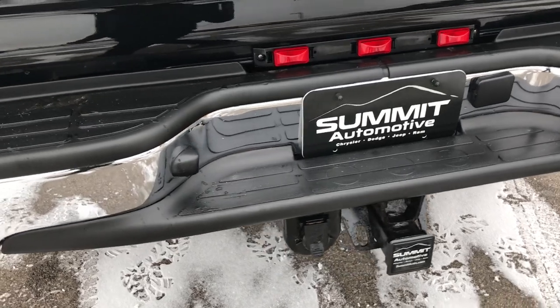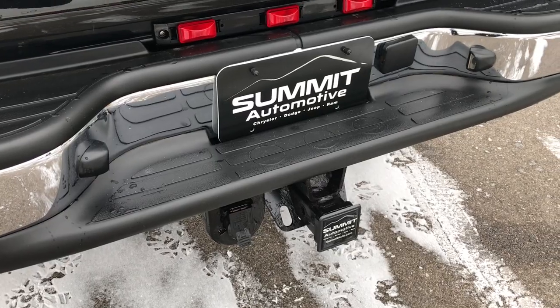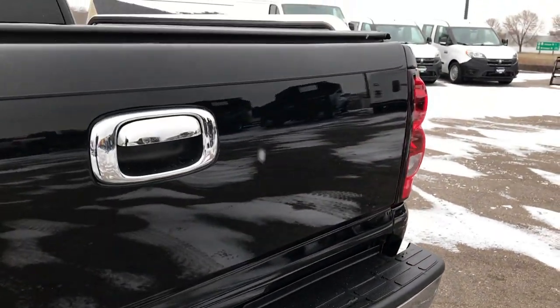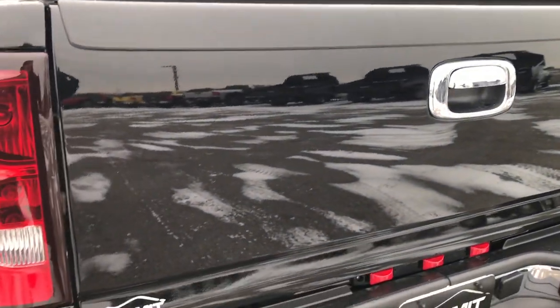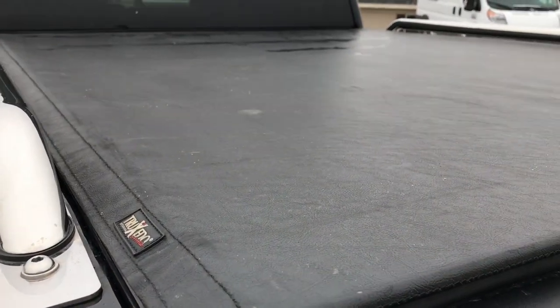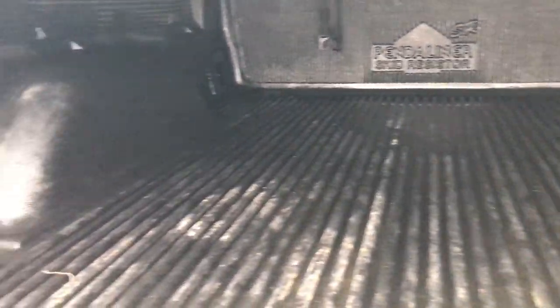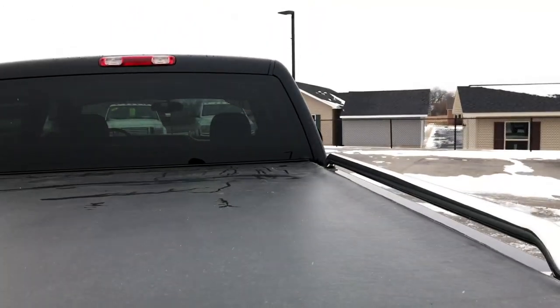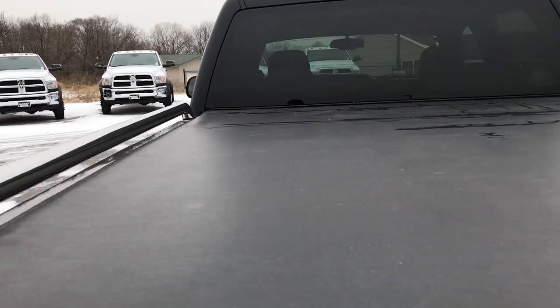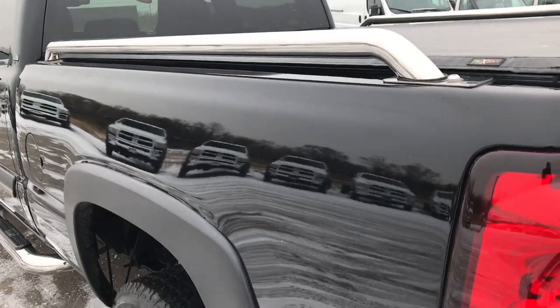As we go around to the back, the rear bumper is in absolutely perfect condition. Full towing package which includes a receiver hitch and 7-pin wiring. Tailgate is in excellent shape, didn't see any dents or dings on that, and it has a TruXedo soft roll-up tonneau cover. It has a drop-in bed liner that is in really nice shape, and of course it has the Nerf bars on the bed rails.